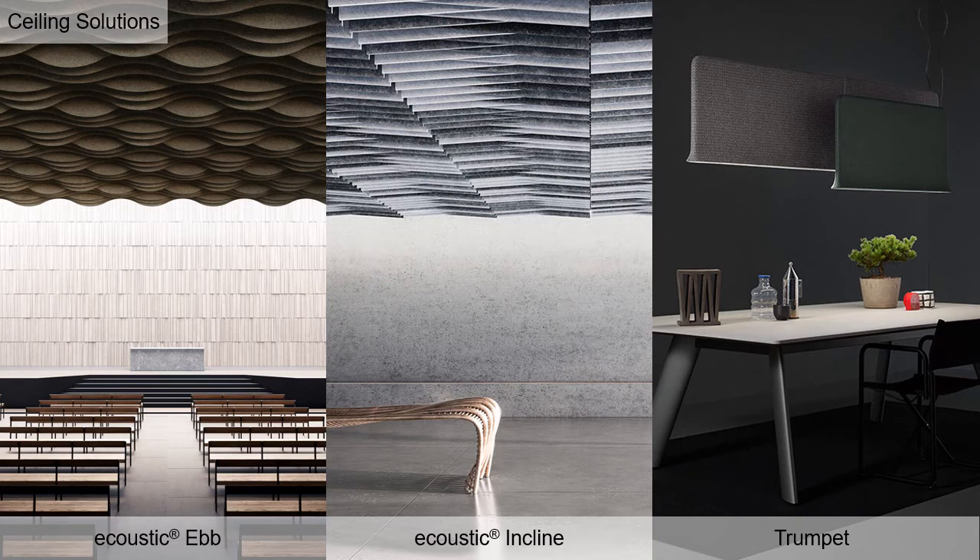Here are a few more options with the Acoustic Baffle Collection. Trumpet is a lamp with acoustic properties constructed of plywood, recycled fabrics, and PET, with a whopping 156 colors and NRC that is pending.